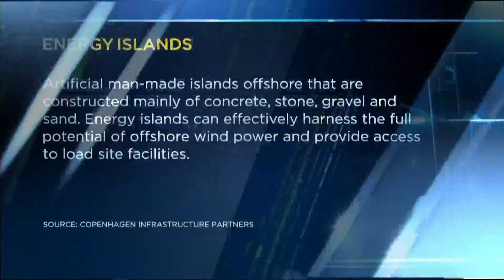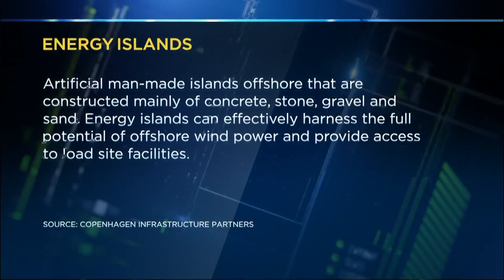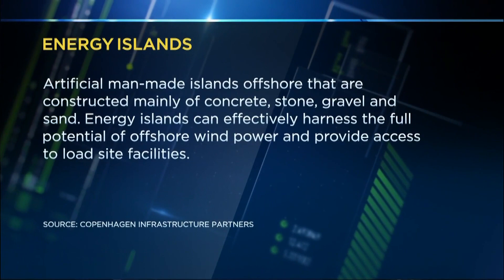An energy island is actually an island. On the island, you would gather the power from all the surrounding offshore wind farms and distribute it across the markets in Europe. In that way, you can save money on power cables.